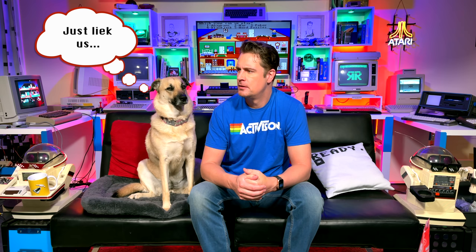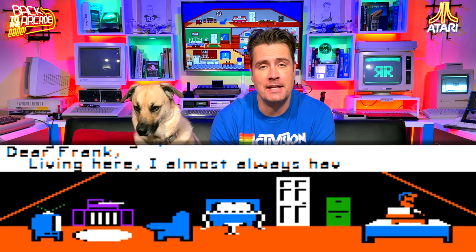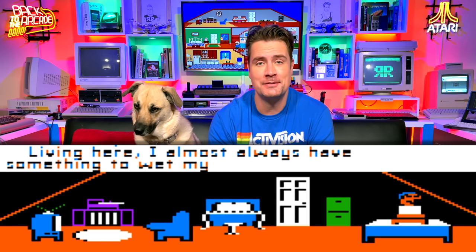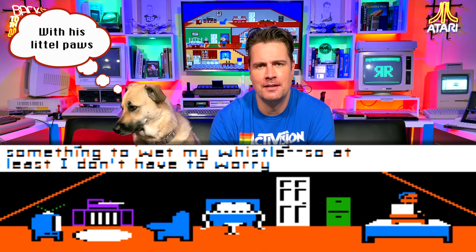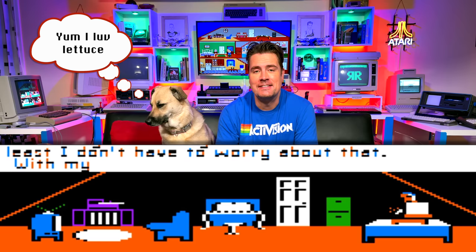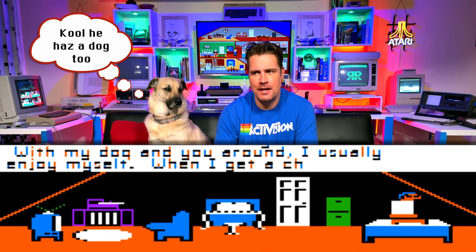I do wonder if that Little Computer Person knew that he was living in a simulation. Well, there was an even more incredible feature of LCP. It had the ability, depending on his mood, his health at the time, and his personality type, to write you on his little typewriter context-aware and really natural-seeming letters. And recently, David Crane revealed the secrets to me of exactly how that AI worked.